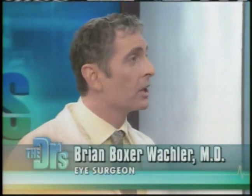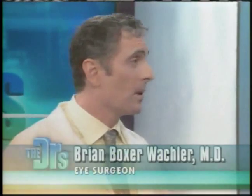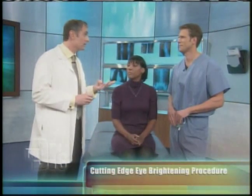We have Daphne and Dr. Boxer Walkler both with us. Welcome. So where's the stuffed animal? Oh, I left it at the doctor's office. So a few oohs and aahs from the audience while we're watching that. Talk to us about the Eye Bright procedure. The Eye Bright procedure is really revolutionary because it's the first time there's been a permanent cure for people who have red eyes or yellowing or brown spots on the eyes. The procedure itself is actually just three steps.